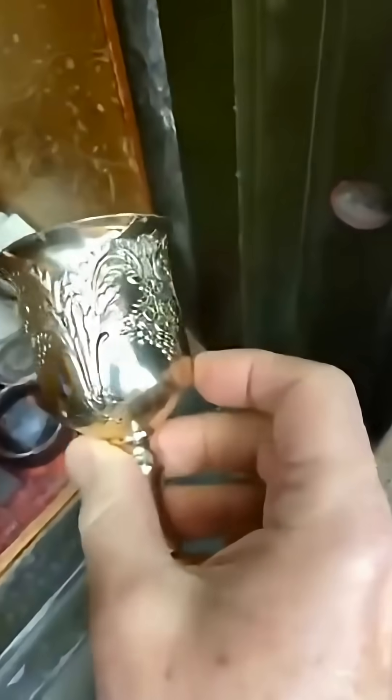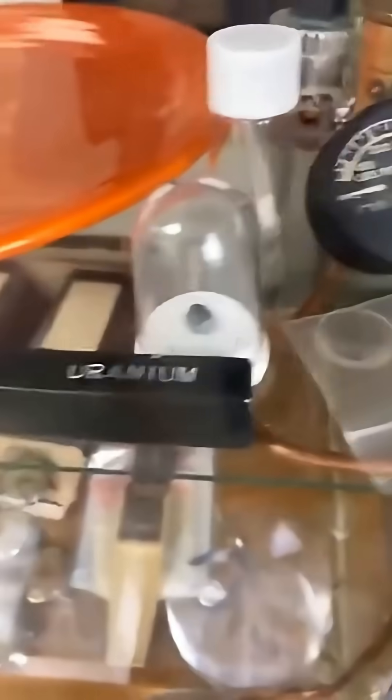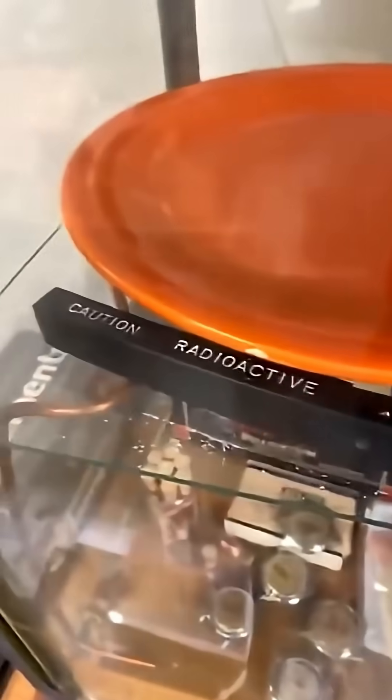These are antimony goblets, famous for poisoning people who drink out of them. This is my uranium Fiesta Ware plates, highly radioactive, and about a pound and a half of uranium bar.